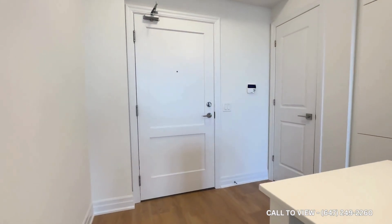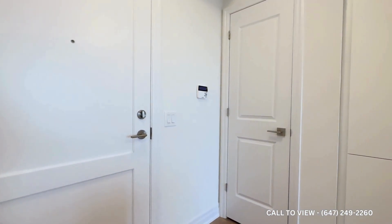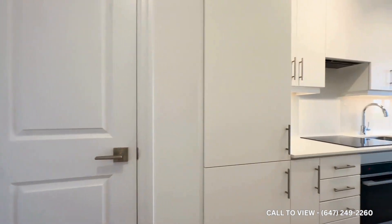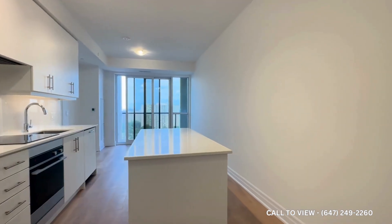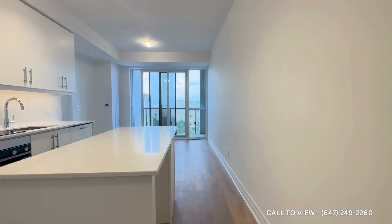Coming inside, we have our front entrance over here, as well as the coat closet on the right-hand side, with a beautiful all-white kitchen. It makes the place look absolutely huge. You have this beautiful island, which can be used for dining.